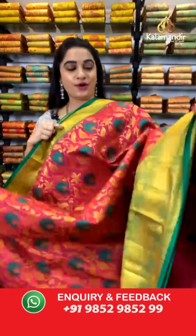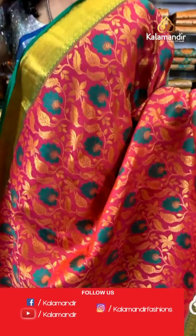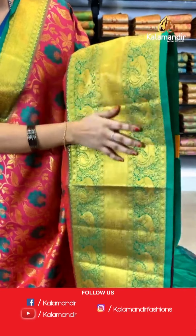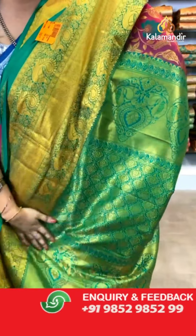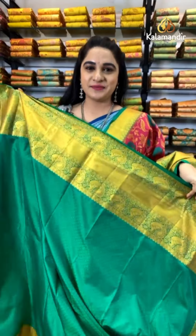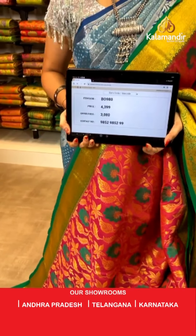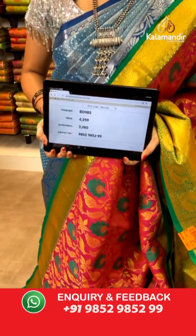Very beautiful and very familiar combination — pink and light green color. All over the body we have got floral jaal in golden zari along with meena work. Contrast border with peacocks and cross lines in golden zari. Contrast pallu with intricate floral brocade in golden zari, paired with a contrast self embossed design blouse. Saree code VO980, actual price ₹4,399, weavers price ₹3,080.